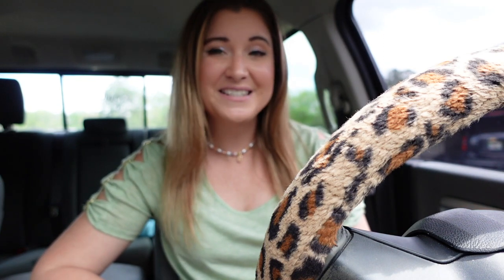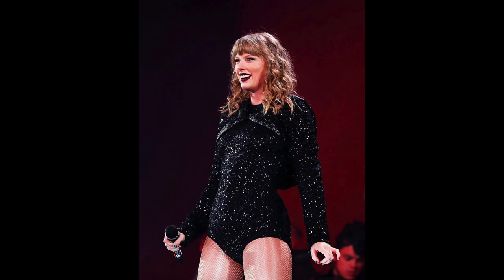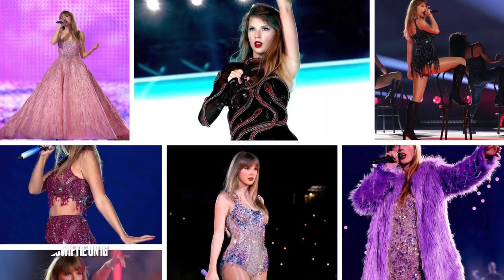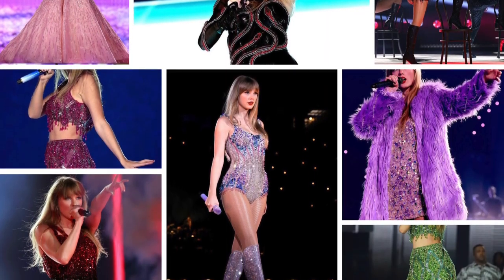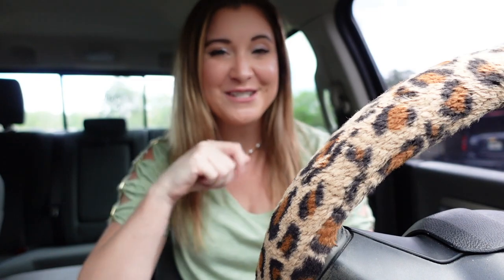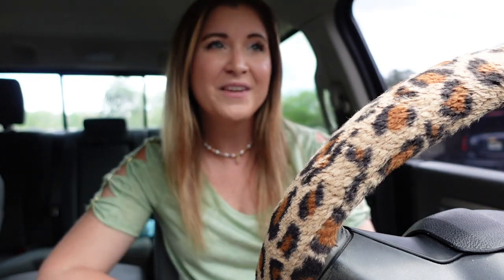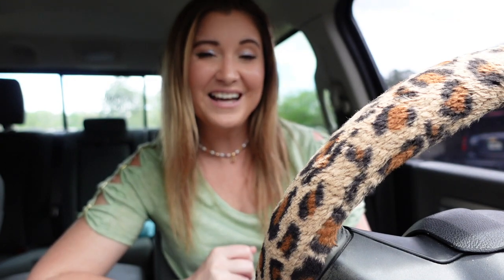Basically anything rhinestones, fringe, or sequins is perfect for Taylor's concert because that's a lot of what she wears. Her tour just kicked off and the outfits are chef's kiss — absolutely stunning and gorgeous. I'm going to the Tampa show on the 15th and I kind of want to vlog the concert experience. I still don't know what I'm wearing and the concert is literally two weeks away, but I did find the perfect boots, so I'm excited.